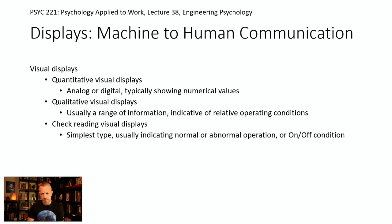There's also a type called check reading — the simplest type of display. That's like on/off, light on/light off, or 'everything's normal' versus 'I've got an alert.' It's just a quick thing to tell you the state of the machine without giving any more information than that.